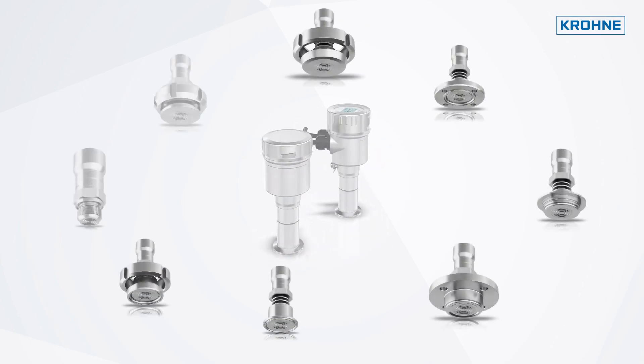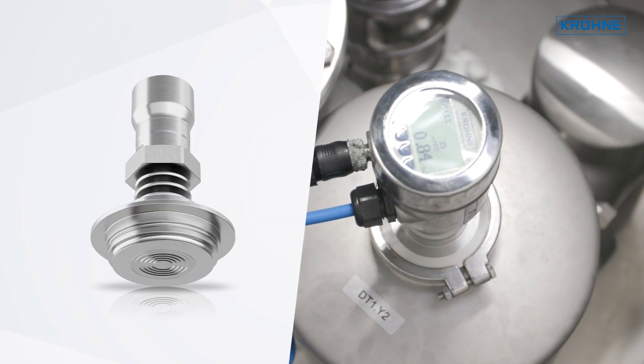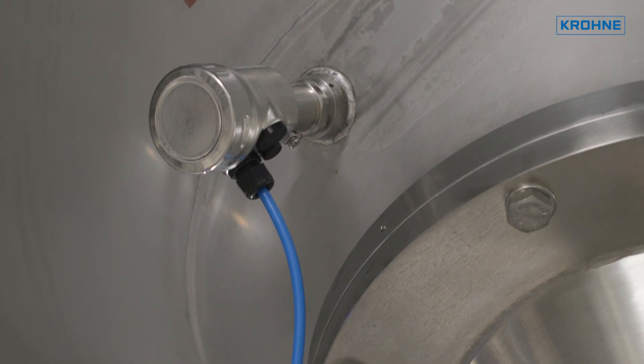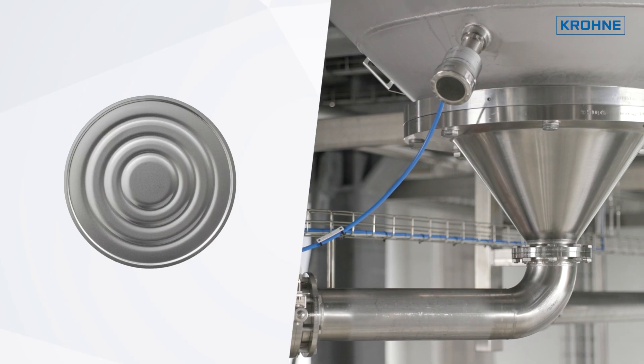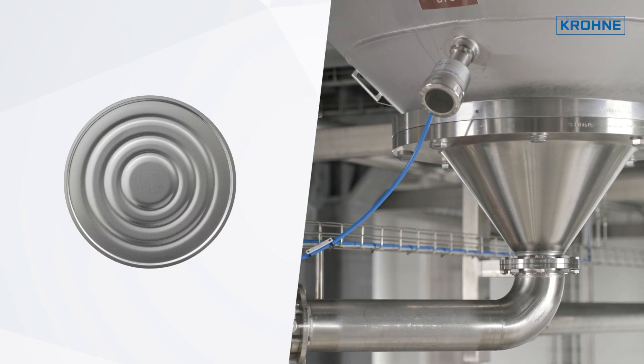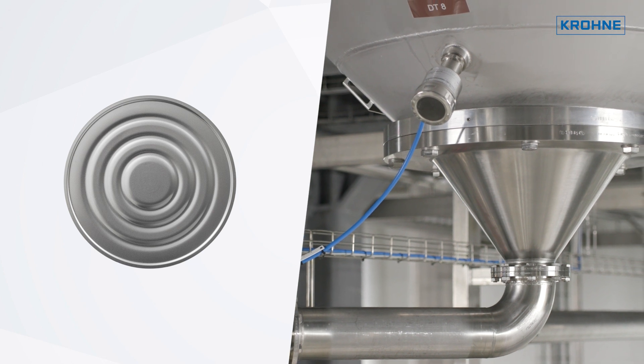In this case, the installation was carried out using vari-vent connections and weld-in sleeves. The pressure transmitters are made of stainless steel. They have a fully welded stainless steel diaphragm that is corrosion-resistant and leak-free.